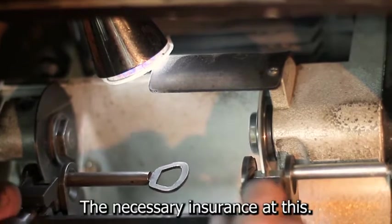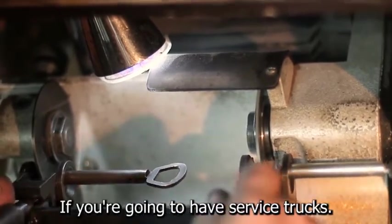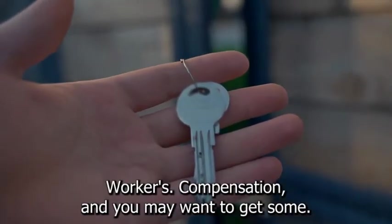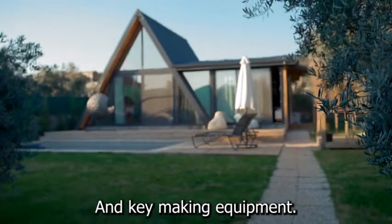You should also obtain the necessary insurance at this stage of the business. If you're going to have service trucks, you'll need general liability insurance and a commercial auto policy. If you have employees, you'll also need workers' compensation, and you may want to get some kind of protection for your locksmith and key-making equipment.